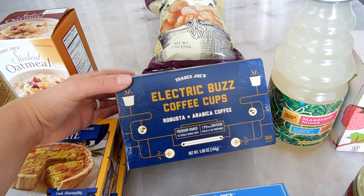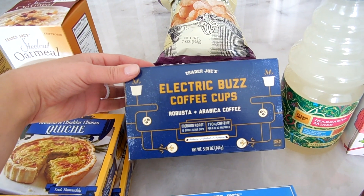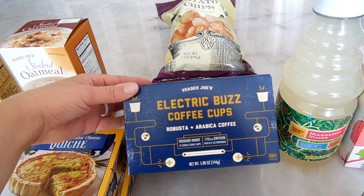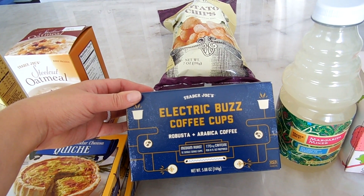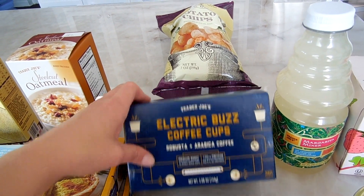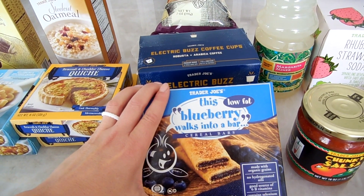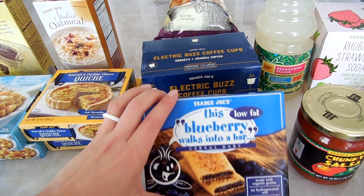This is a new item — I have a Keurig so I use coffee pods, and I haven't tried this one yet. It's called Electric Buzz, they're coffee k-cups, and apparently it gets you really wired — it's supposed to be high in caffeine. I thought I'd try it because I'm a coffee addict. I also got Benson some blueberry fig bars — like fig newtons but blueberry flavor. He loves these.